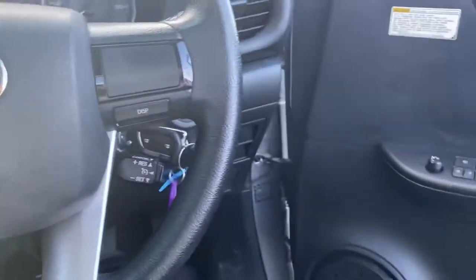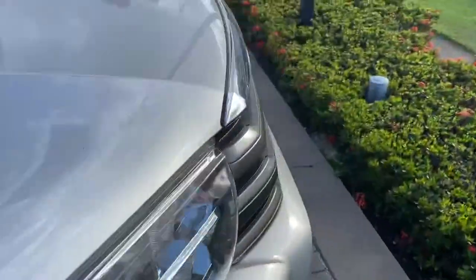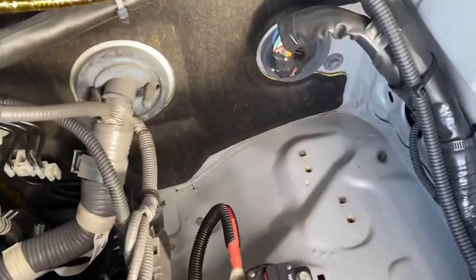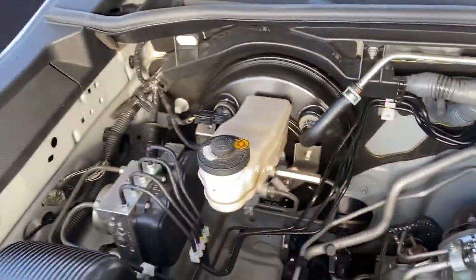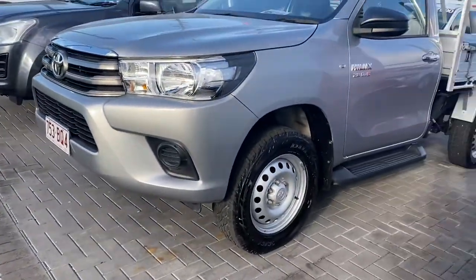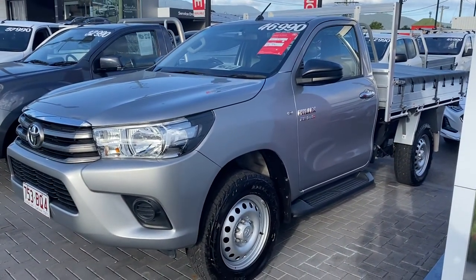Just going to show you the engine bay of the vehicle now, just so you can see it here. There aren't any funny ticks or noises on the vehicle. Nice big spot there as well for us to get a battery in if it needs to be. All right, so there's your virtual tour on the Hilux — my apology, Hilux. I hope you enjoy and I'll talk to you soon. Thank you.